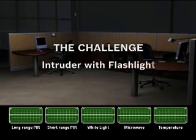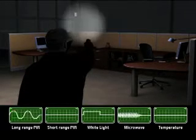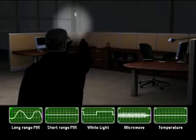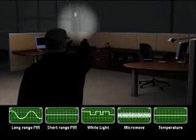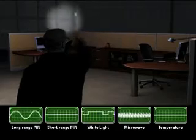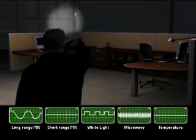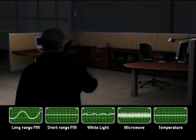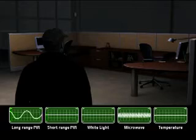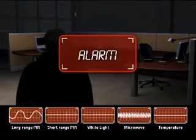But what happens when an intruder tries to trick the detector by using a flashlight to mimic car headlights? The long-range PIR senses heat at a distance; the short-range PIR does not sense heat, and the white light sensor detects the flashlight sweeps. The microwave sensor detects movement. But unlike actual car headlights, the data is not synchronized, and the microprocessor recognizes this and triggers the alarm.